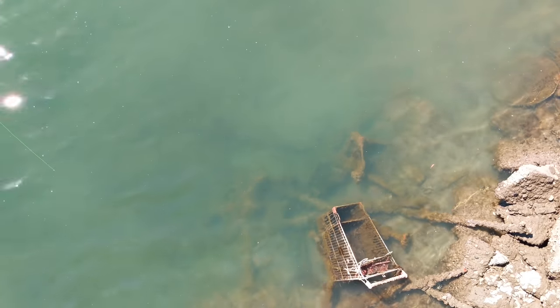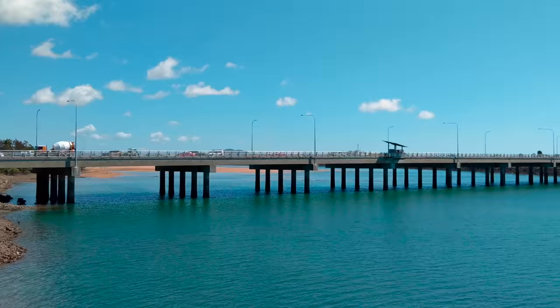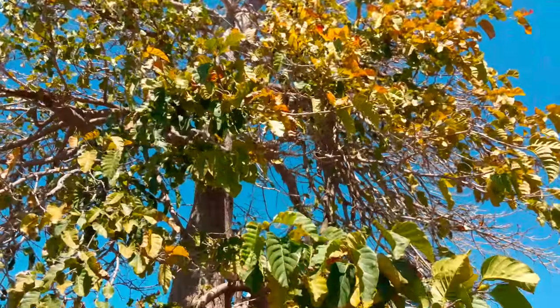We're going on the Mackay heritage walk today. I don't know what we're going to see but it should be exciting. That's Fogun Bridge — all right, that's Fogun Bridge.